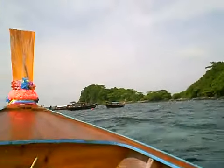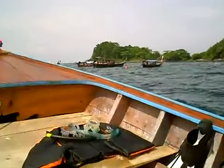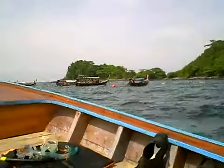We're at spot two, about five minutes from spot one. Another place to tie off and swim around.